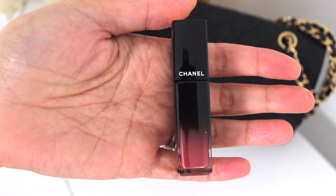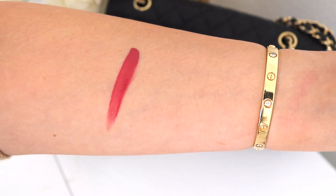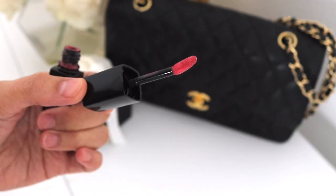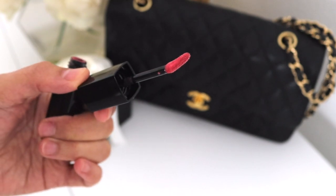So this is shade number 64. It's a pretty pink color, a little bit of just a slight berry tone to it. The applicator is a bit angled, but wider on one side and thinner on the other. Nothing too unusual.